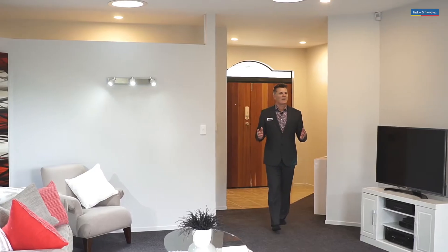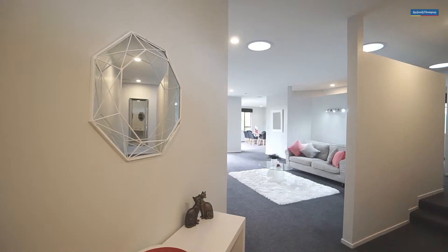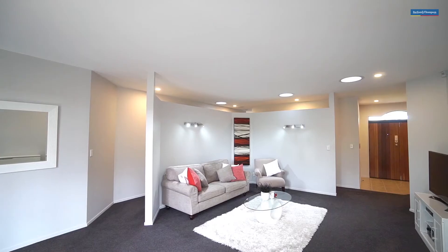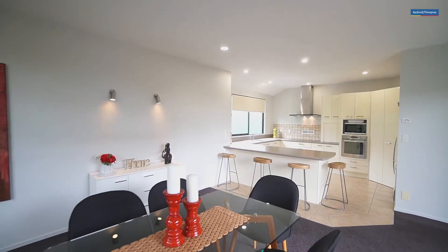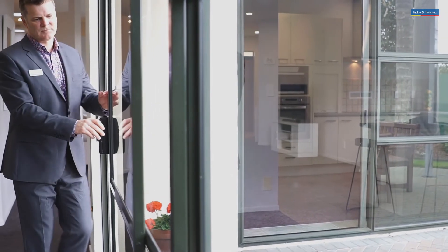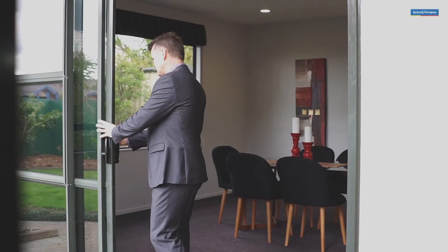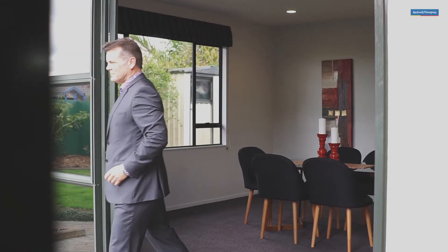If a large open plan living space is what you need, this house certainly delivers. The lounge, dining and kitchen areas are really generously proportioned and form the heart of the home. These areas access a lovely private patio area via ranch slider doors and this will no doubt be the venue for many summer barbecues in the months ahead.